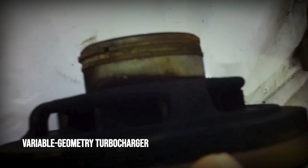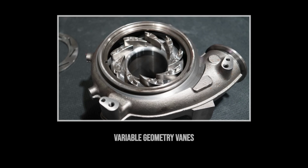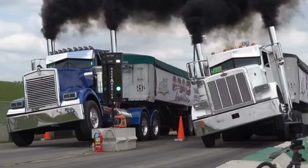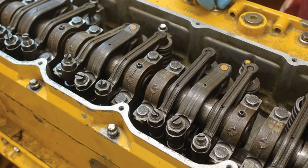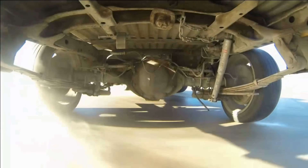Modern diesels also breathe with the help of variable geometry turbos. These clever devices adjust their vanes to spool up quickly, delivering boost pressure as soon as you touch the throttle. The result is a wall of torque that arrives early and stays flat, making the engine feel eager and unstoppable. Every part of a diesel's architecture is tuned to deliver that relentless low-end twist — the kind you feel every time you pull away with a heavy load.